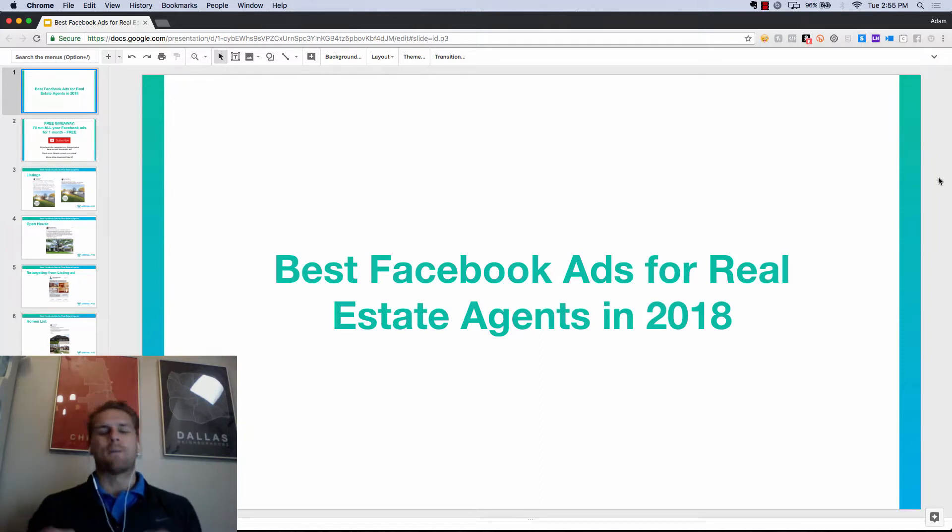Hey guys, welcome to the channel. My name is Adam Middlesworth and today I'm going to go over the best Facebook advertisements for real estate agents in 2018.